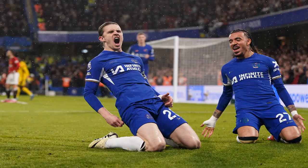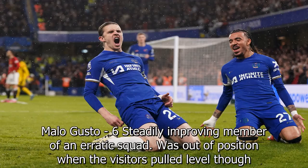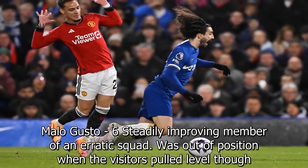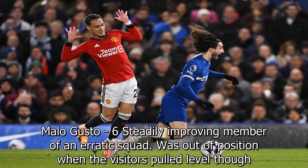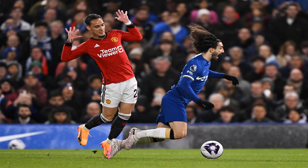Benoit Badiashile: four. Committed himself to step forward and claim the ball from a throw but was clumsy and gave it away, leading to Man United's third goal. Awful control.